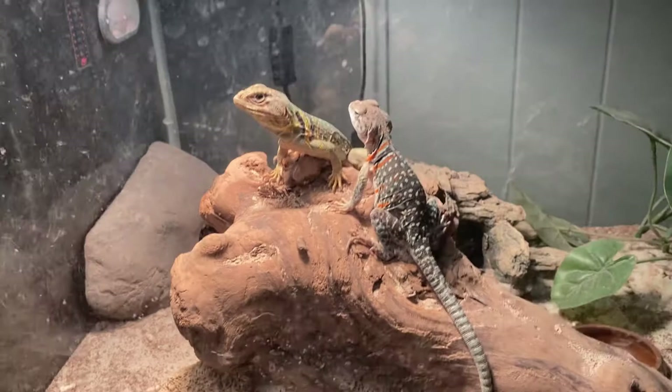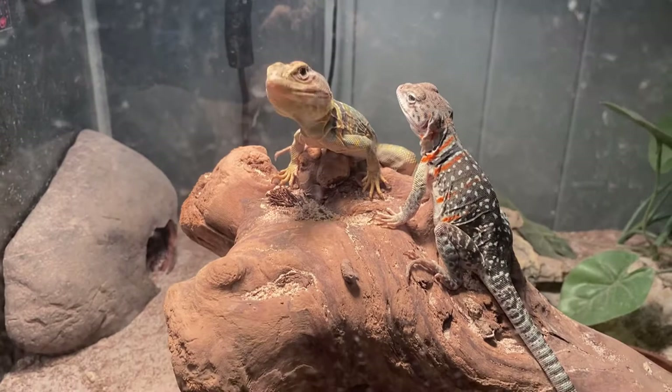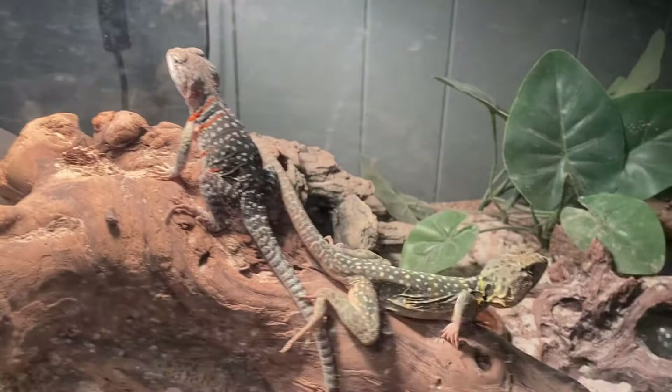You can see the female, she's got her breeding stripes — the orange and white. Those are her breeding stripes. There goes the male right there.